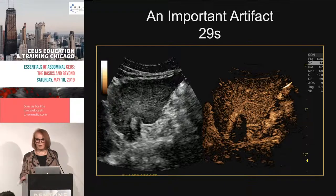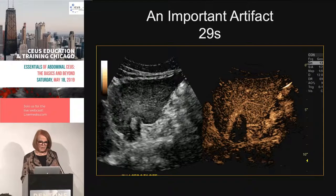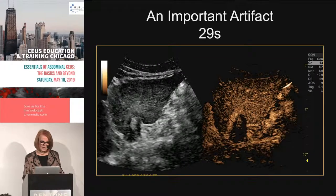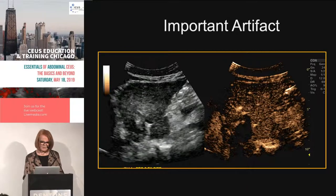'Not fully ablated' is a good thought. But at 23 seconds there's nothing inside it — it was black. At 29 seconds a little enhancement appears, persisting to 1 minute 11 seconds. The key rule for interpreting radiofrequency ablation sites is that you can only interpret arterial phase enhancement — hyperenhancement from residual or recurrent tumor must occur in the arterial phase.